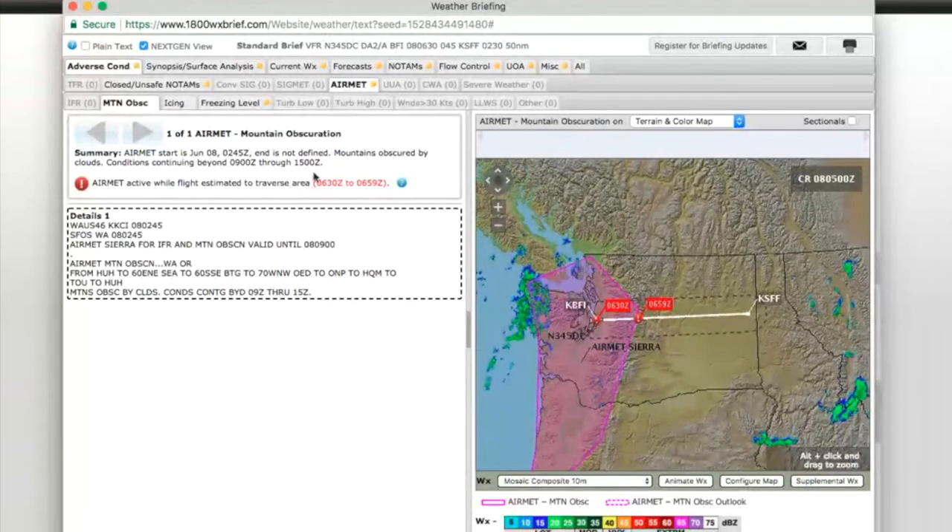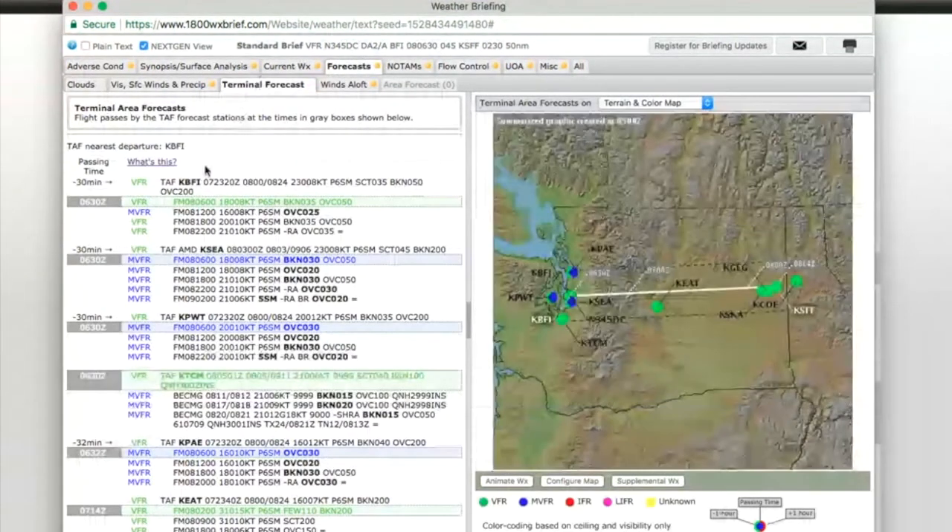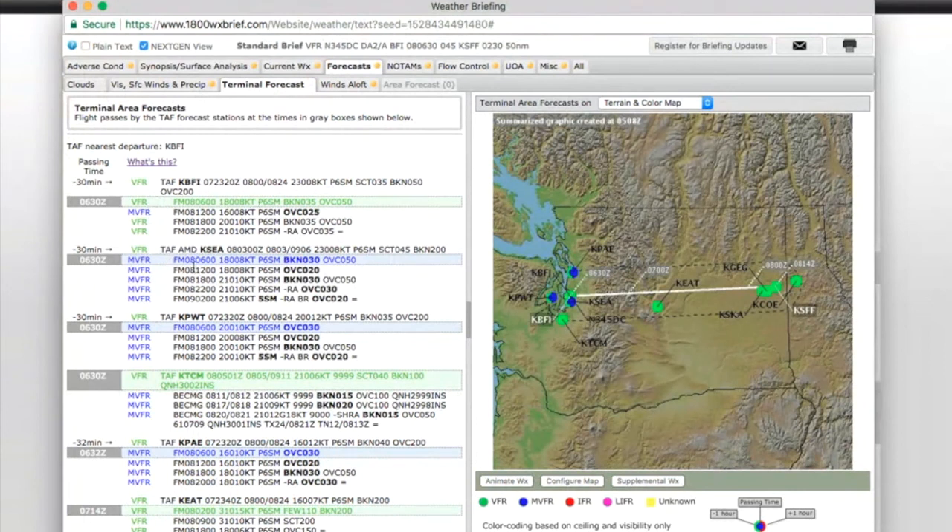Here you've got Next Gen view, and you'll notice it's got adverse conditions, synopsis, current weather forecast, and winds aloft temps — that is your standard weather brief. It has another drop-down menu for each item. With the Next Gen briefing, it's going to let you know if an adverse condition is actually going to affect you during your flight or whether it's just forecast. The other thing it does that is fantastic is it's going to highlight your passing time on your TAFs. See how it's highlighted this? It's saying 32 minutes ahead of that time you've got different weather, but at your passing time of 0642, this is the weather that you're looking at.